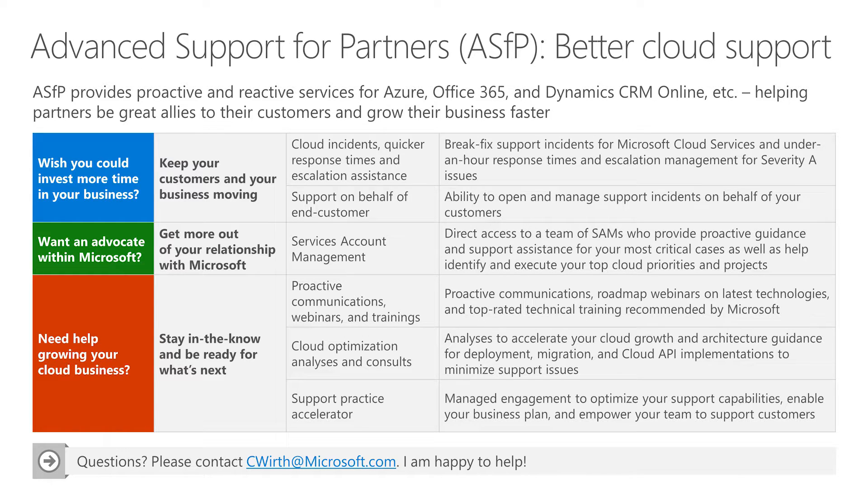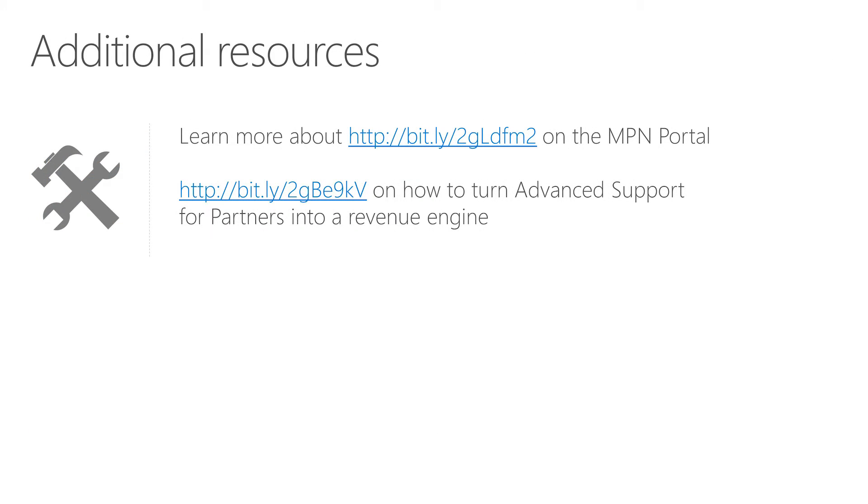Lastly, this is more than just support. Through Advanced Support for Partners, you'll get access to proactive trainings and webinars and more to help your cloud practice thrive. To learn more, check out the MPN portal page on Advanced Support for Partners. Also, be sure to check the blog post that I co-authored on this topic for how to turn Advanced Support for Partners into a revenue engine for your business. So there you have the basics on technical support for Azure. Good luck and great selling.